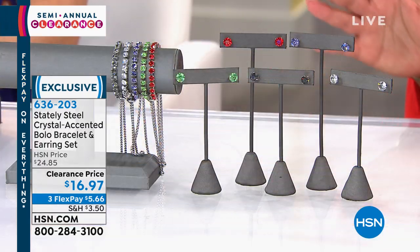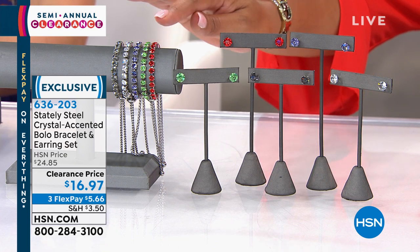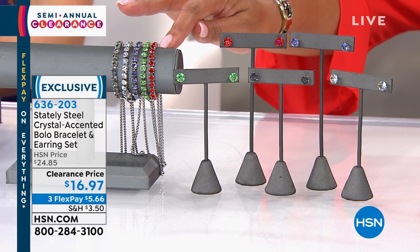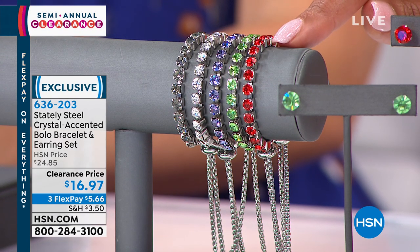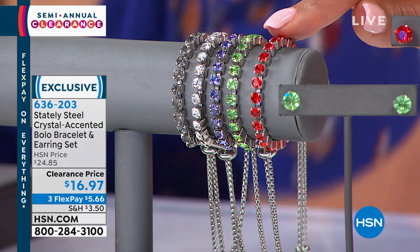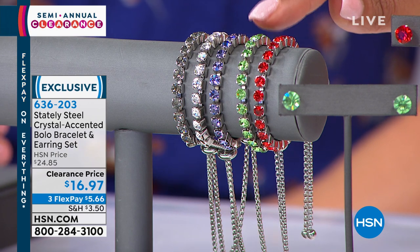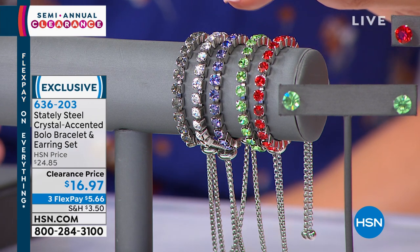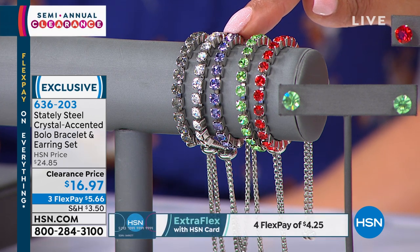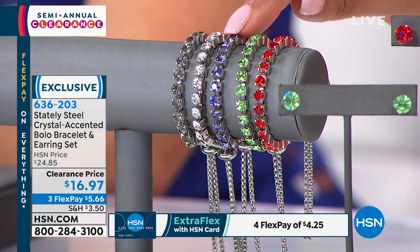We're kicking it off with Stately Steel — beautiful crystal in stainless steel, which is more durable than 14-karat gold, platinum, and sterling silver. We have a tennis-style bracelet in multiple colors: the siam red that looks just like rubies, the aeronite — a vibrant granny-smith apple green similar to peridot — and the tanzanite, a beautiful bluish purple. Tanzanite is one of the rarest gems in the world, and this looks exactly like it.